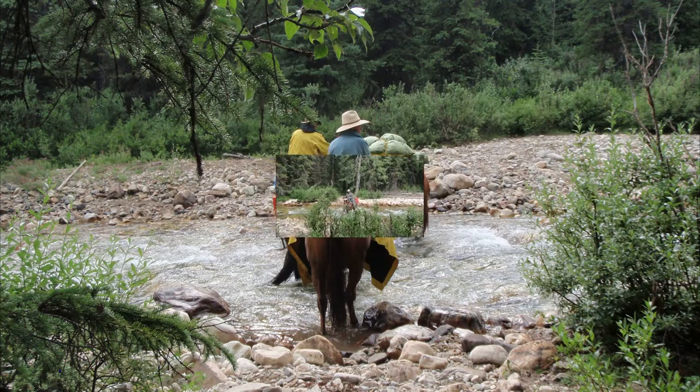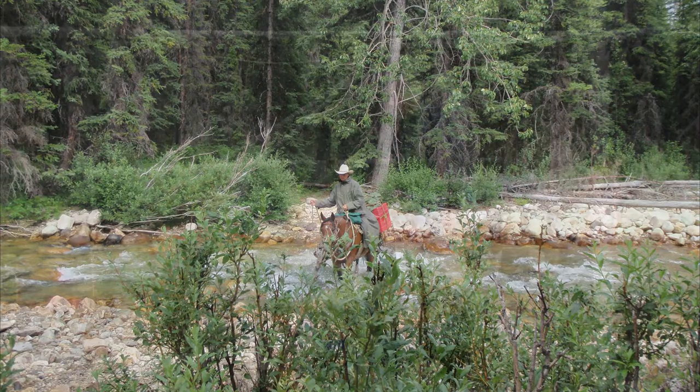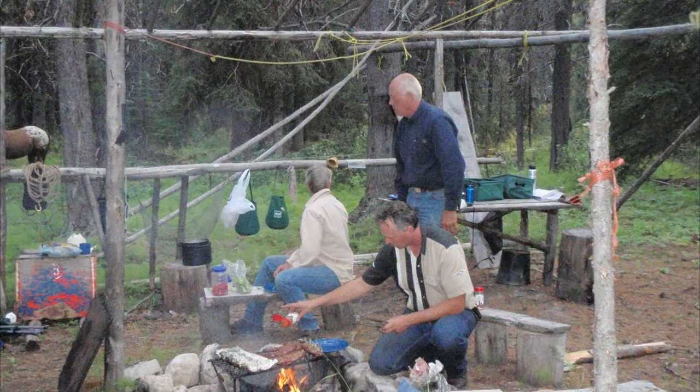We crossed a few creeks here and there and rode in total about 9 miles today. We set up camp at this hunting campsite. They had a frame set up for a tarp if you need it, and there were tables and benches to use, which was really nice. Because we are moving every day and out for 14 days, we minimized our gear and left tables and chairs behind.